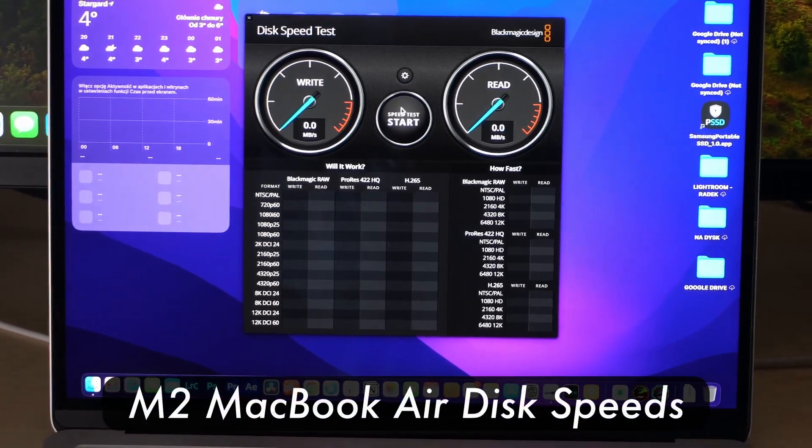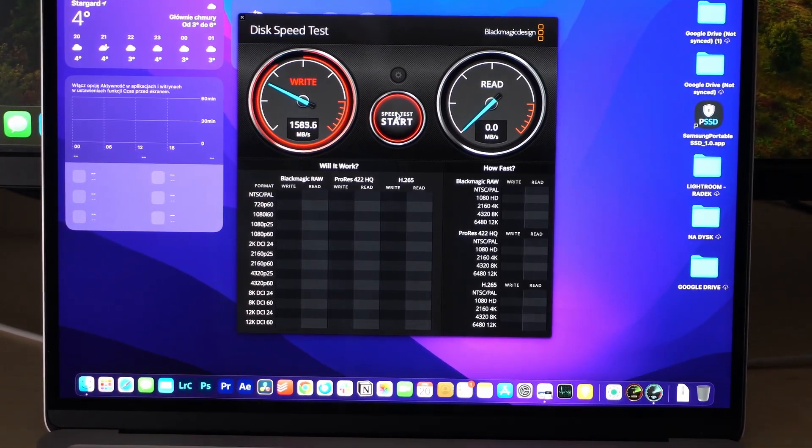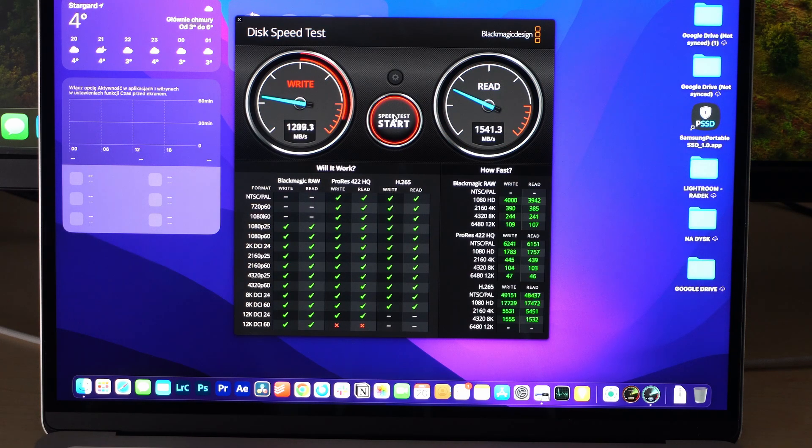Now testing the M2 MacBook Air with 256 gigabytes of storage, and this one is just not the same level as the M1. Apple significantly reduced the speeds on this M2 MacBook Air — write speeds are around 500 megabytes per second, even less than 500, so it's not great.